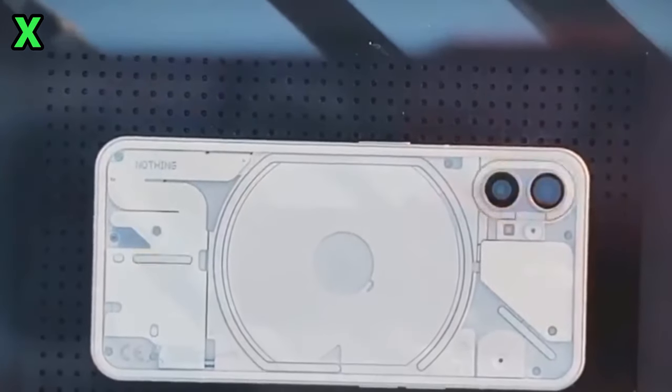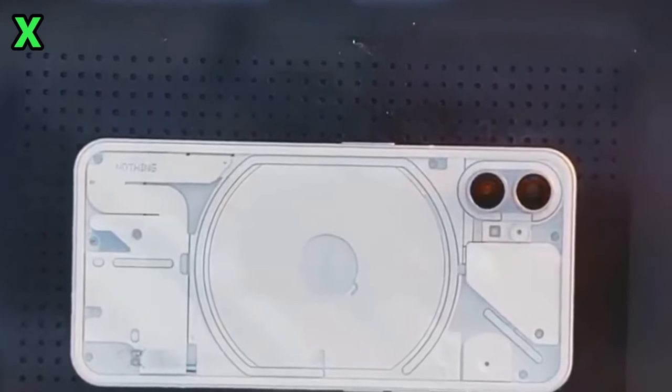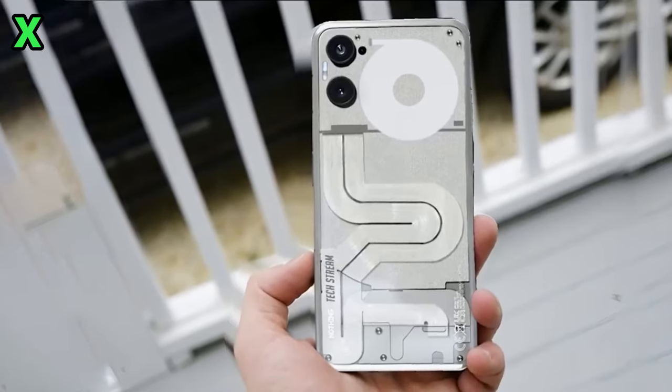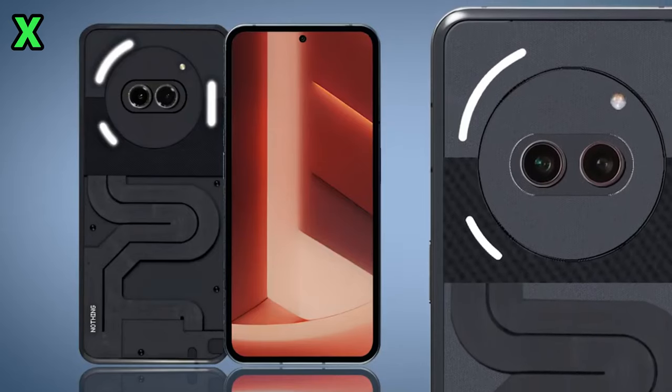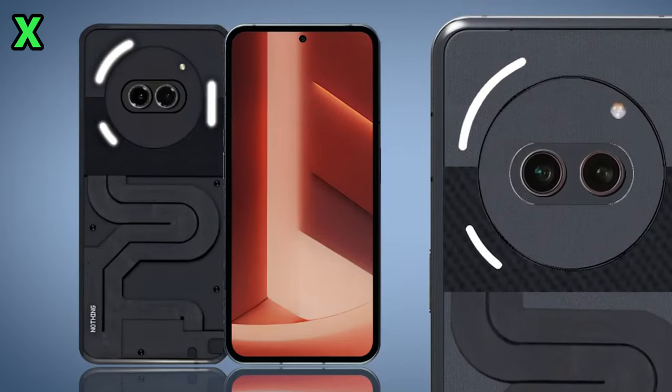An official render was just released, and it shows the 2a adopting a very similar design to the original Phone 1 — rectangular shape, flat edges, transparent back. It's sticking closely to Nothing's signature style.